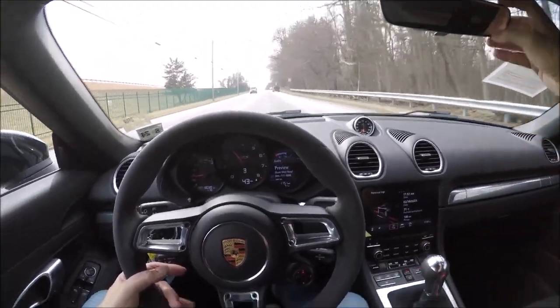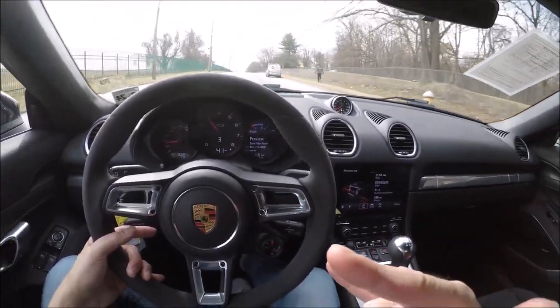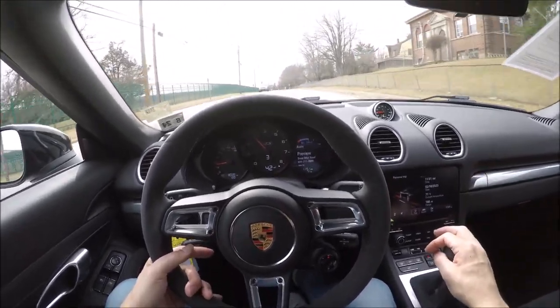Even that PDK GTS I drove was fun — I took it up in the mountains and had a blast — but it wasn't fast. It felt pretty slow in the PDK, so a manual version is going to be even slower. There is something to be said about slow car fast.